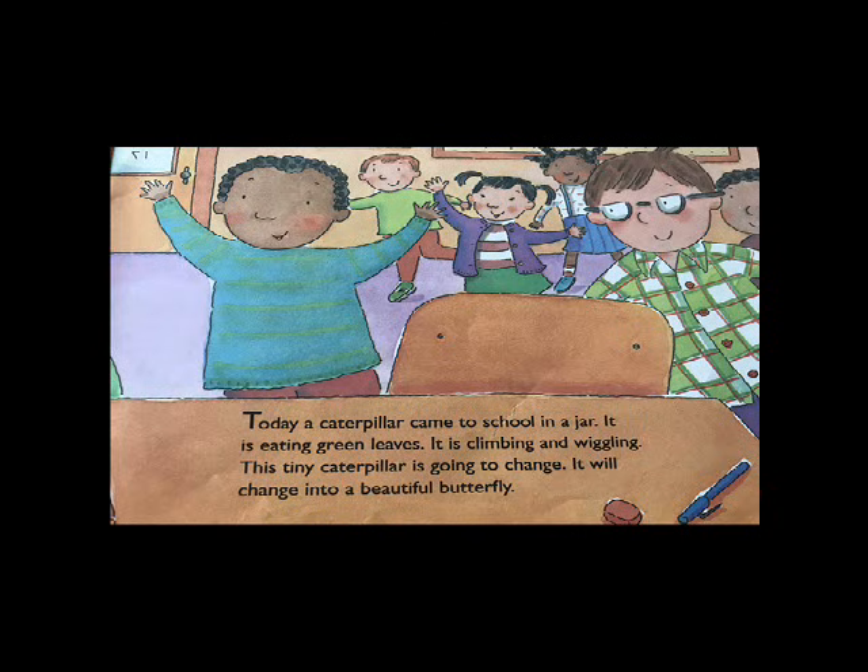Today a caterpillar came to school in a jar. It is eating green leaves. It is climbing and wiggling. This tiny caterpillar is going to change. It will change into a beautiful butterfly.